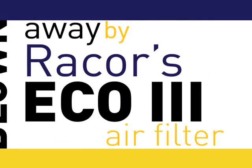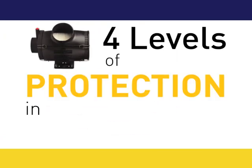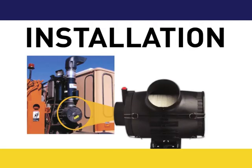Condor trucks have been blown away by RACOR's ECO-3 air filter. The ECO-3 air filter provides four levels of protection in a smaller package, perfect for flexible installation.